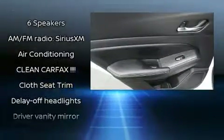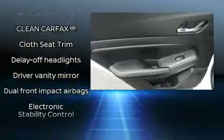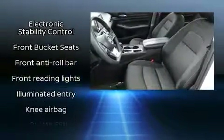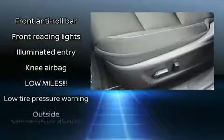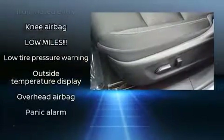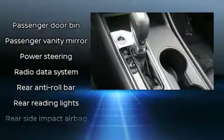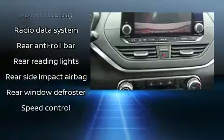Nissan ensures the safety and security of its passengers with equipment such as head curtain airbags, front and rear side-impact airbags, traction control, a security system, and four-wheel disc brakes with ABS. Brake assist technology provides extra pressure when applying the brakes.